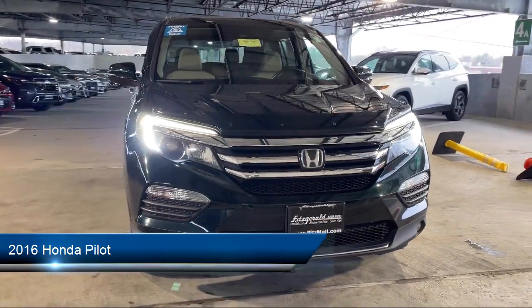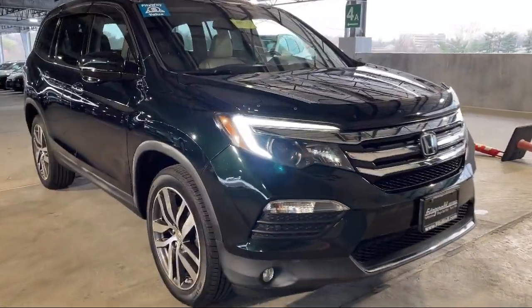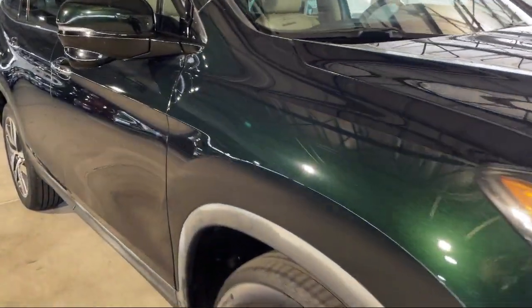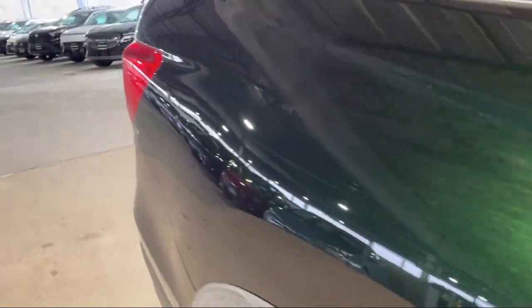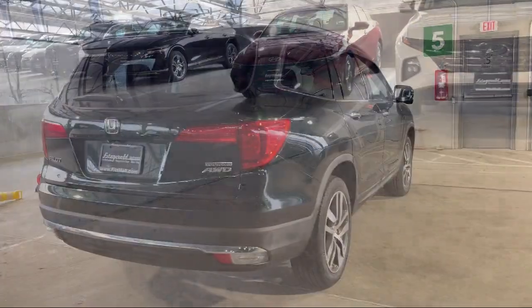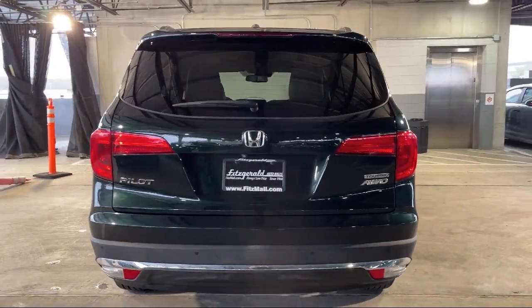It comes equipped with Universal Remote Transmitter Homelink Garage Door Opener, Push Button Start, Moonroof Sunroof, Anti-Traffic Power Door Locks, Anti-Lockout, Satellite Communications, Voice-Guided Directions, and One-Touch Open-Close Pre-Collision Warning System with Audible Warning.